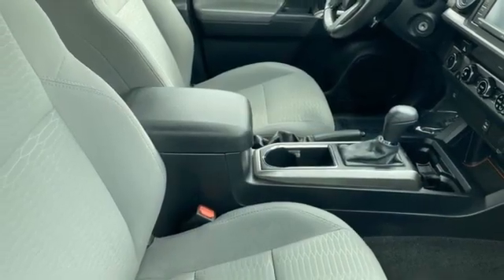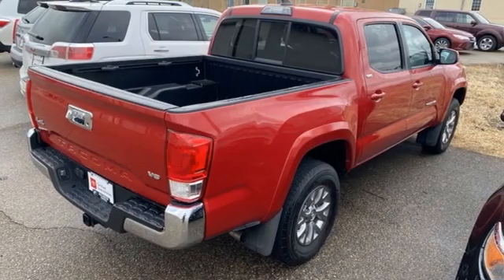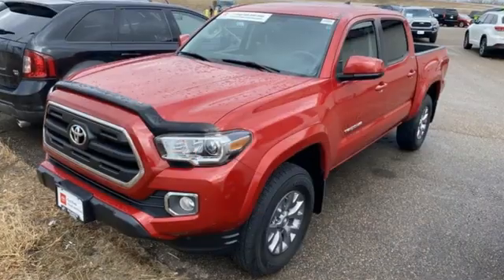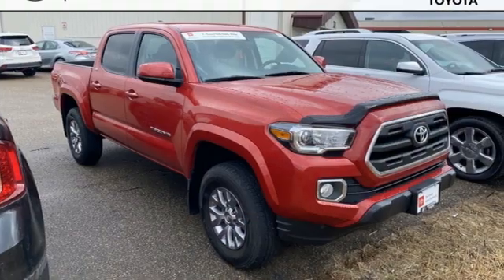Many are driven, few are chosen. The Tacoma was named most dependable midsize pickup in the JD Power & Associates 2011 Vehicle Dependability Study, and IntelliChoice called it a 2011 Best Overall Value in the Compact Pickup Segment.